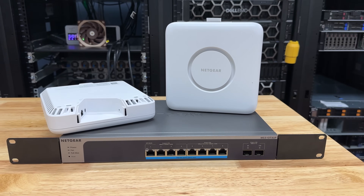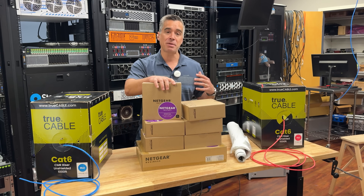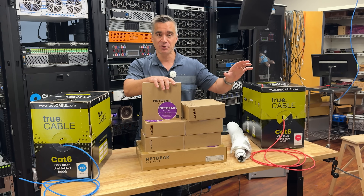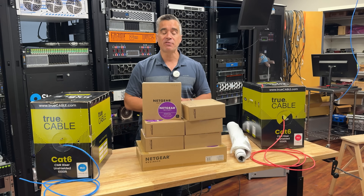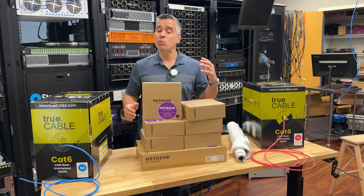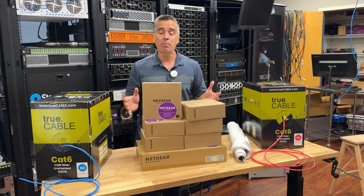Not every business has IT admins that understand how an access point might play based on the physical makeup of the facade of their building, the walls, or what's between the multiple levels. The Netgear guys have got this all figured out. We worked with a great senior SE, Keith, to help us sort all this out.